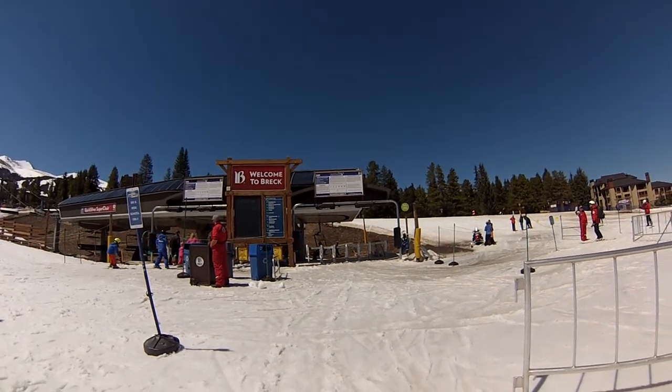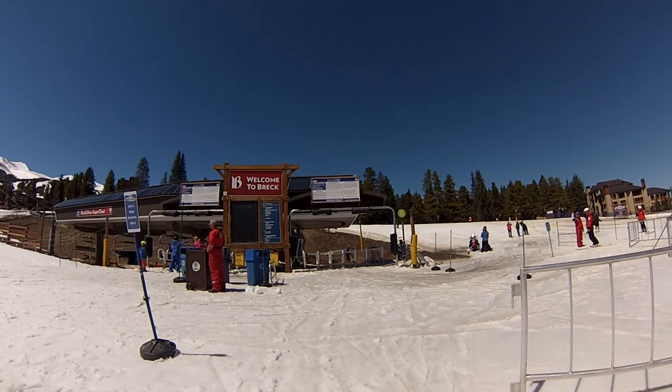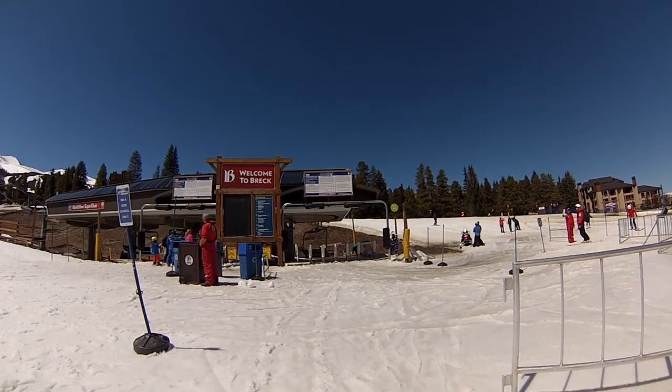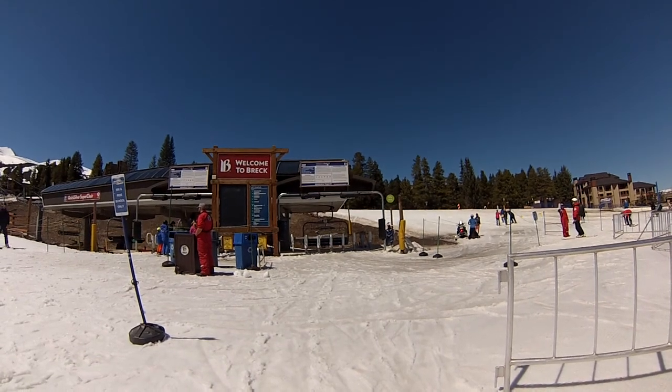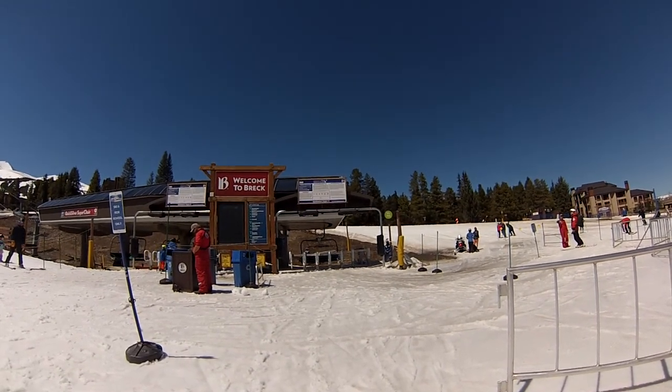Hello and welcome to the Breckenridge Resort video tour. I am your guide, Ted Amenta, available for private instruction upon request. More information about that by following the link in the description below.